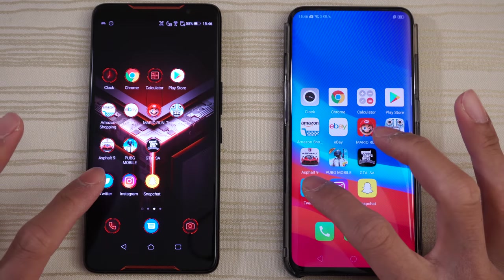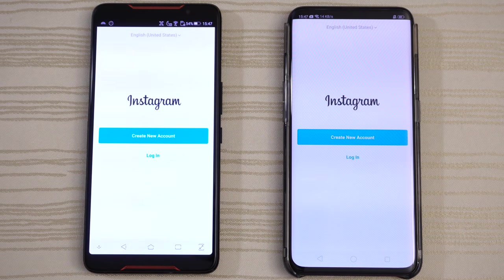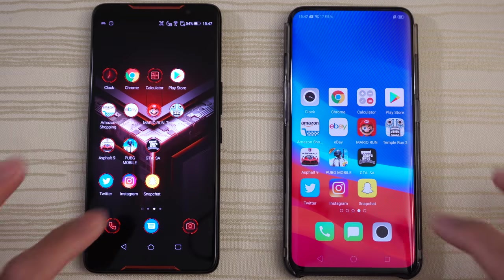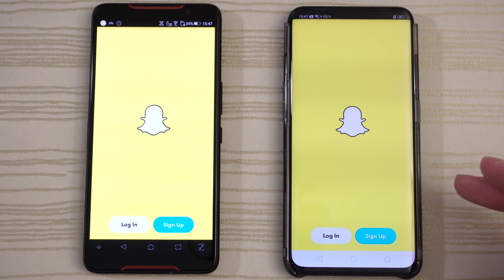Twitter — ROG. Instagram — tie. Snapchat — very close, maybe the Find X on that one.